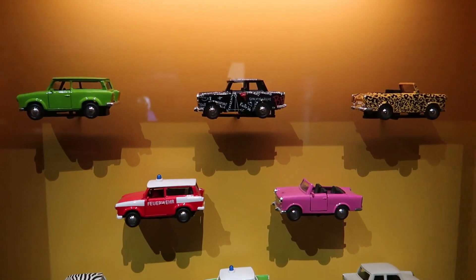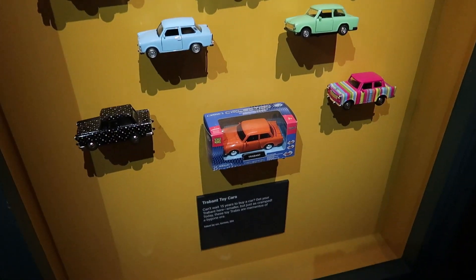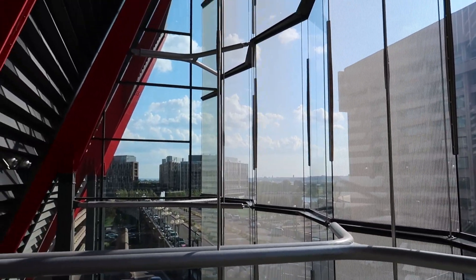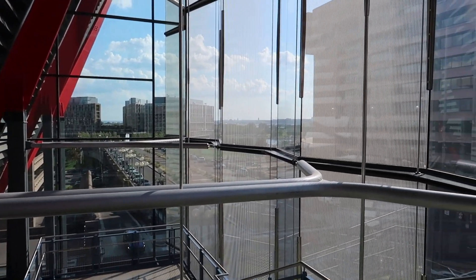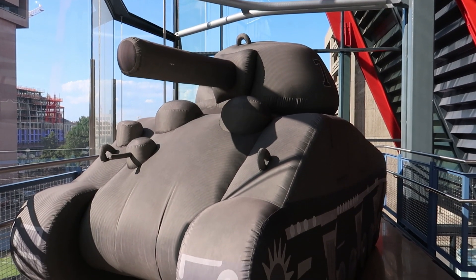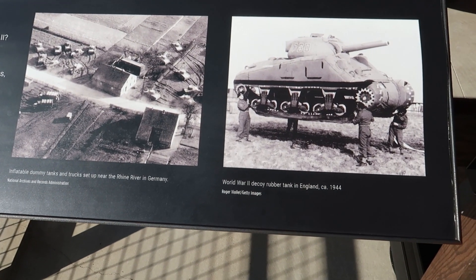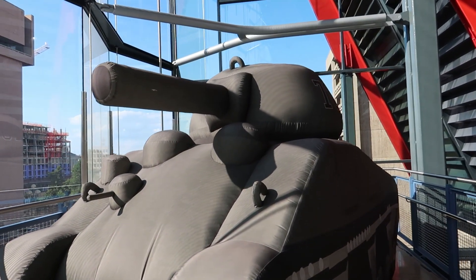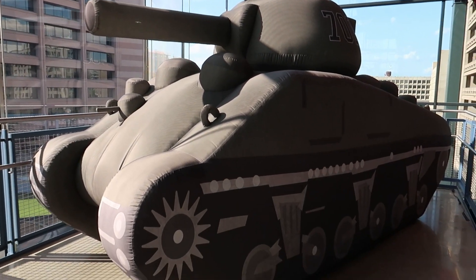Here we can see some different toy versions of the Trabant car. Making my way towards the exit — this is a really beautiful building with a nice view of Washington DC. And here we have this big full-size inflated tank — inflatable tanks like this were actually used by the British Army in the lead-up to D-Day to fool the Germans as to the actual position of their army. Pretty smart.